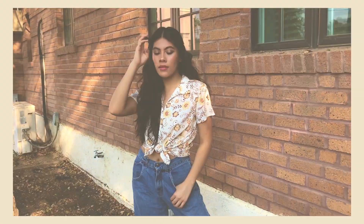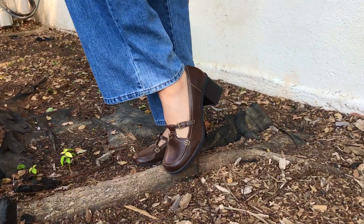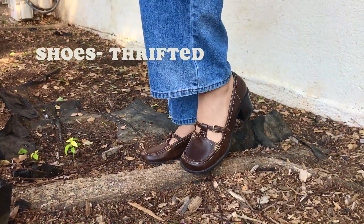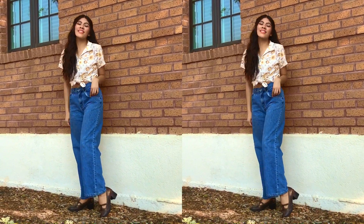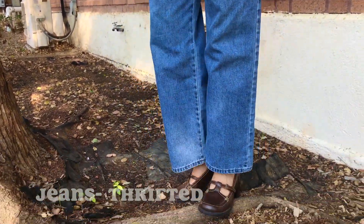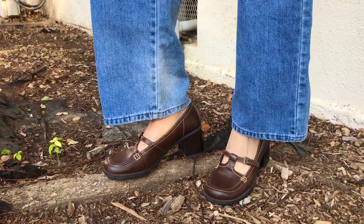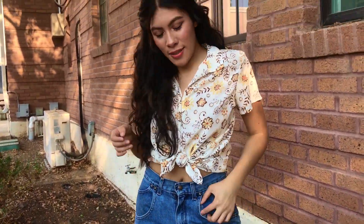Sometimes I just like looking like I stepped out of another era, and for this outfit I'm definitely getting 70s vibes — probably because of the jeans. I just love the way they kind of flare at the bottom and give you a really nice figure. I paired that with this white creamy top that has these little flowers on it and tied it. Since I was already going in that 70s direction, I threw on these shoes that I thrifted, and I think it really finishes the look off and actually looks cute.